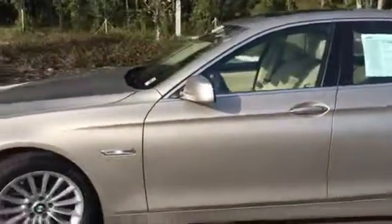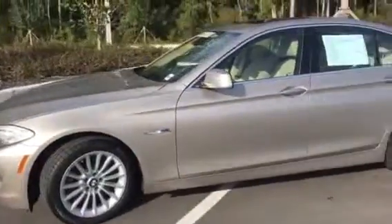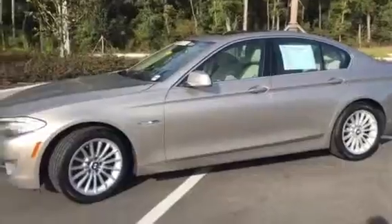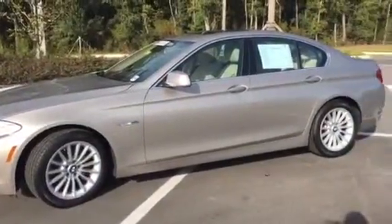Thank you again, Beth, for your interest in the 2011 535i sedan. My name is Terri. I work here in the internet department at BMW Porsche of Ocala. My number is 352-861-0234. Have a great day.